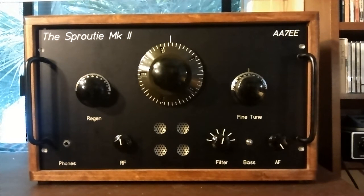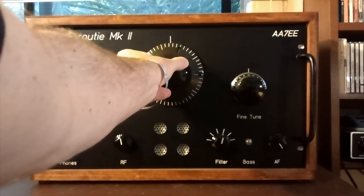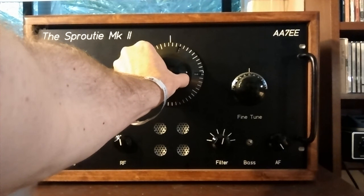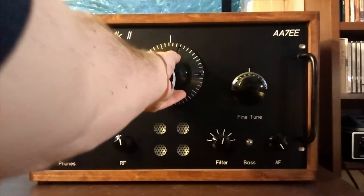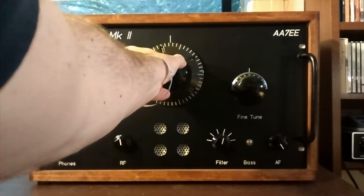That's a dial setting of 156, 157.5, which I think is approximately 11,560 or 11,570 — I'll have to check that out later. At 162 and a half, I think that's about 11,610 or 11,620 kilohertz. I'm just doing this quickly, so I don't have time to really check the dial calibration graph too closely.